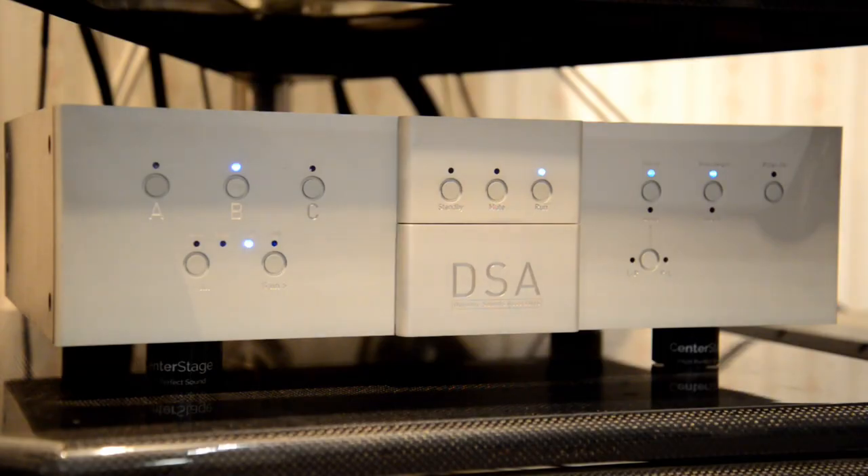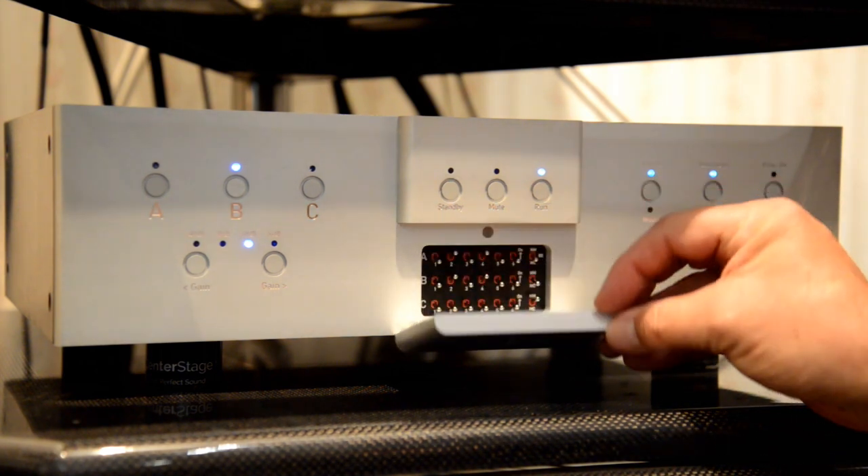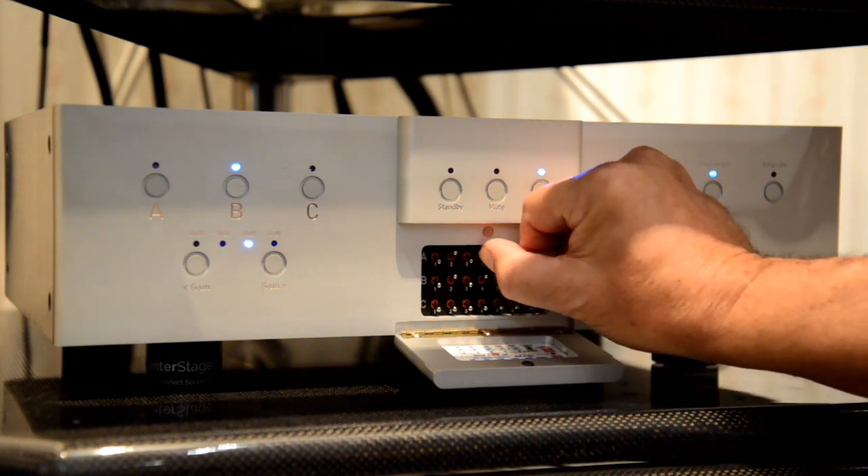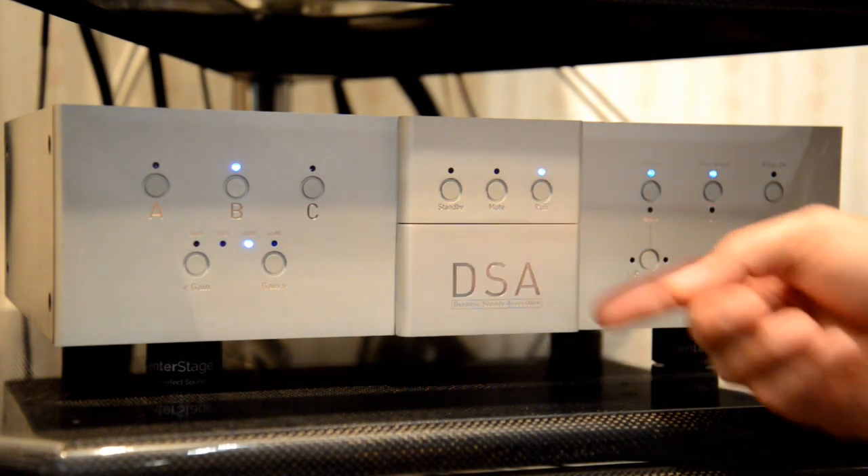My phono stage is the remarkable Dynamic Sounds Associates Phono 2, which I have never reviewed, though I did review its predecessor, the Phono 1. The Phono 2 is an accomplished performer and a leader in its class — with neutral, rich tonality, intoxicating speed, near-faultless extension at both extremes, and an extremely dynamic, clean, and superbly transparent view into any LP you feed it. It's fabulous.